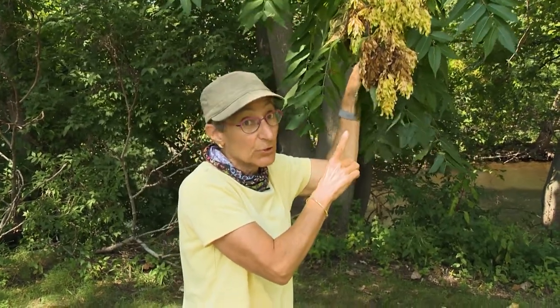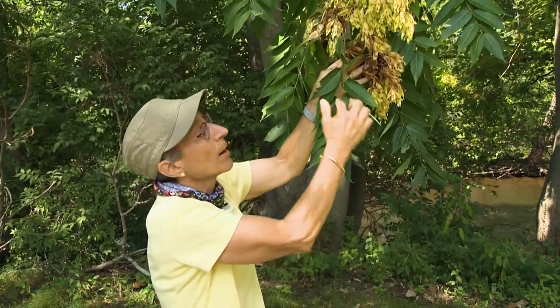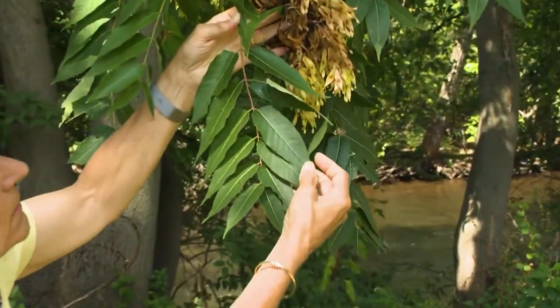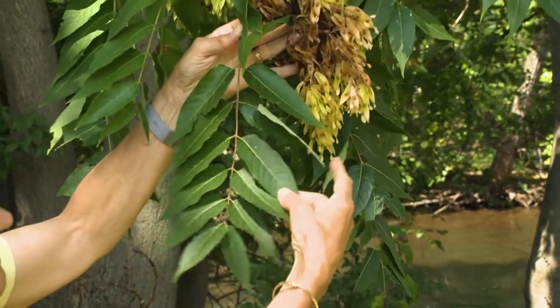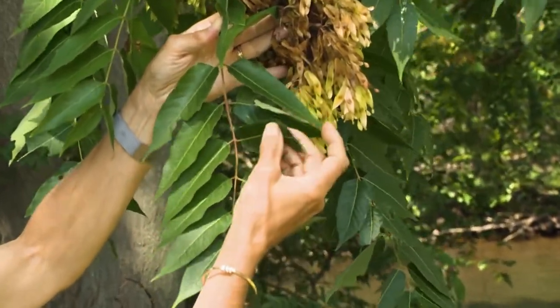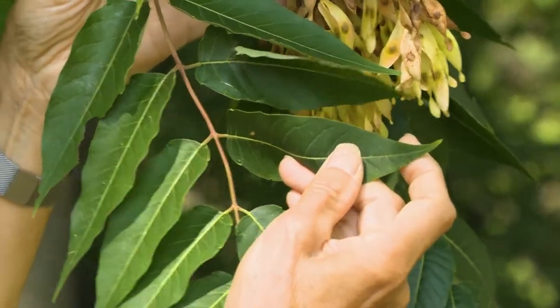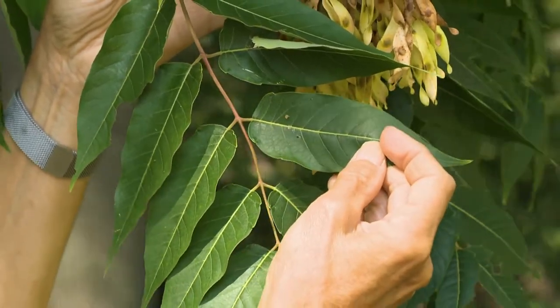It's a beautiful tree that sometimes people mix up with sumac or black walnut because it has these compound leaves — this is all one leaf with individual leaflets. But if you look closely, these have a smooth, untoothed edge, whereas black walnut and sumac all have teeth on their leaflets.